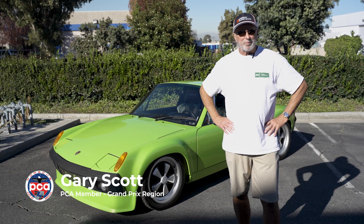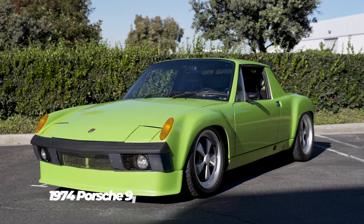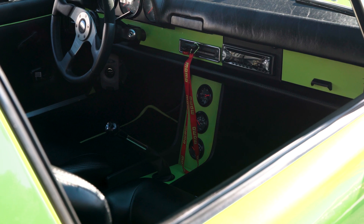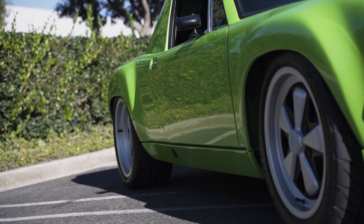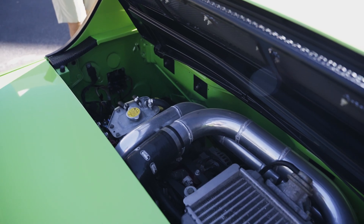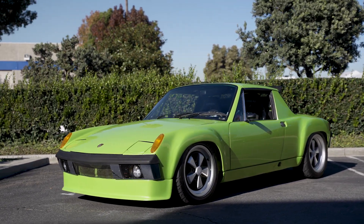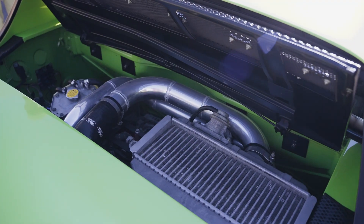I'm Gary Scott. I'm from the Grand Prix region here in Southern California. This is a modified 1974 914. The previous owner took it down to bare metal, put on the GT fender flares, did a Subaru conversion. It's a two-liter flat-four boxer motor, suspension modifications, the wheels, the interior. Now it's a water-cooled motor.